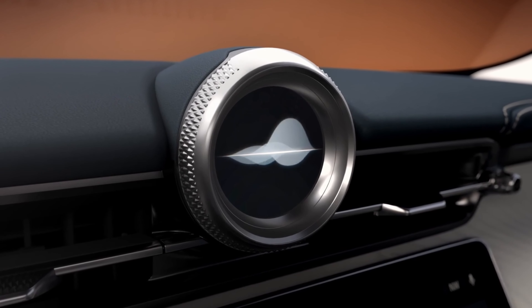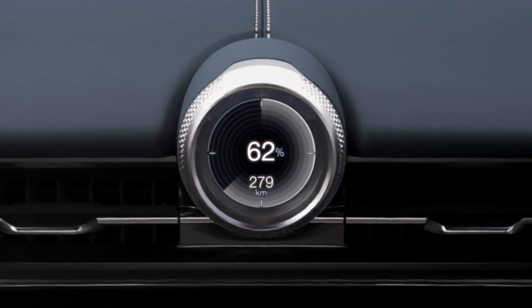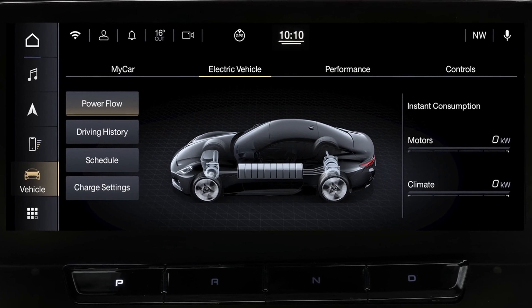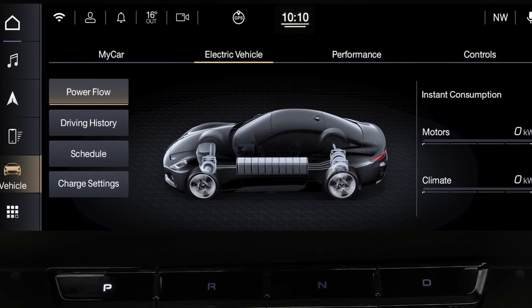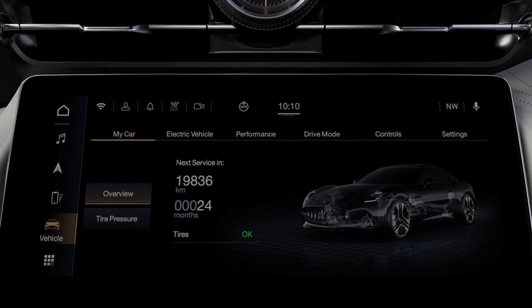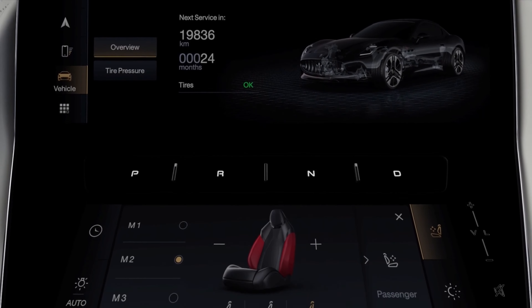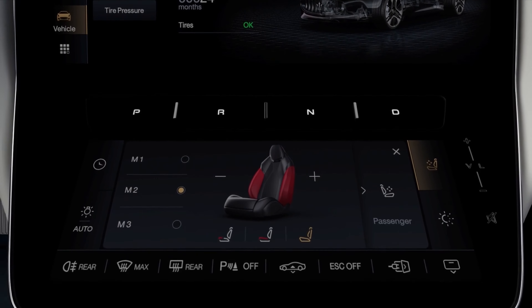Just say 'Hey Maserati' to activate the digital clock voice assistant that will upgrade all your journeys. Animations and widgets heighten every interaction. The upper part of the touchscreen controls music, navigation, and all other travel functions, while the lower part controls all the comfort functions to ensure you always feel at home.